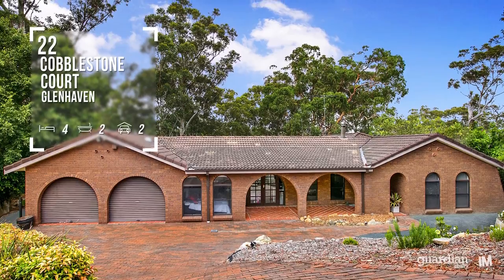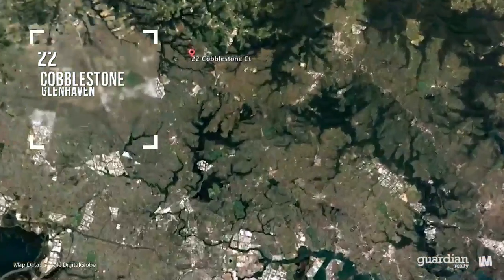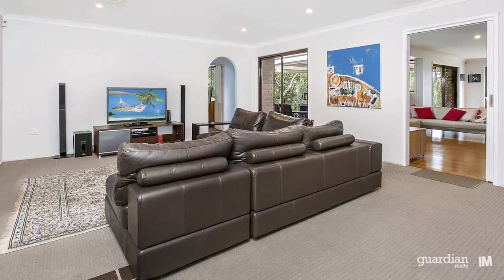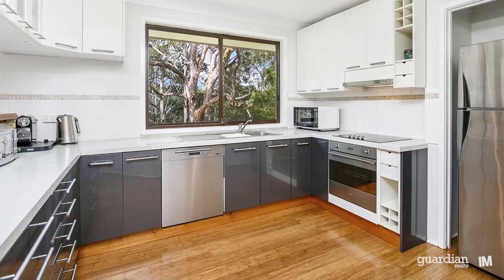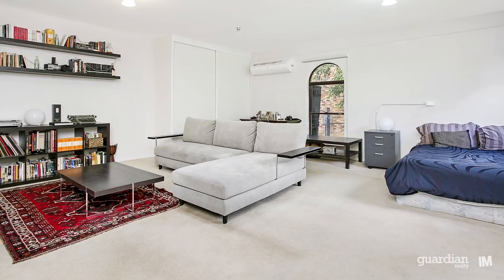Hi, I'm Ben from Guardian, and let's take a look at some of the features of this fantastic home. Light and bright and fresh interiors are a hallmark of this home and are immediately evident on first arrival. This home is perfect for those that appreciate a quality build with flawless attention paid to all details.